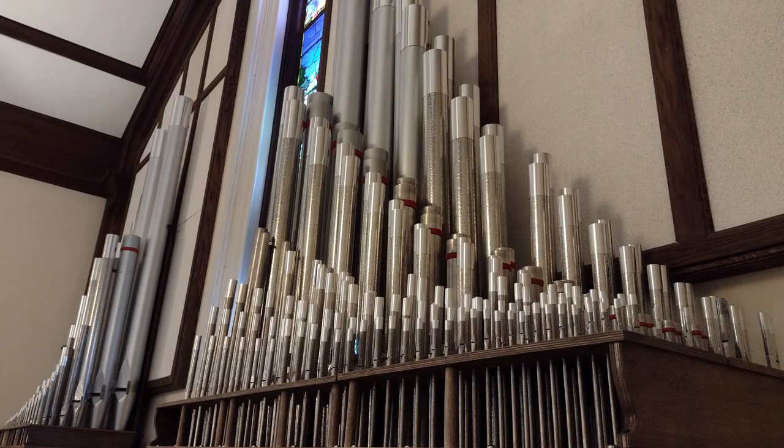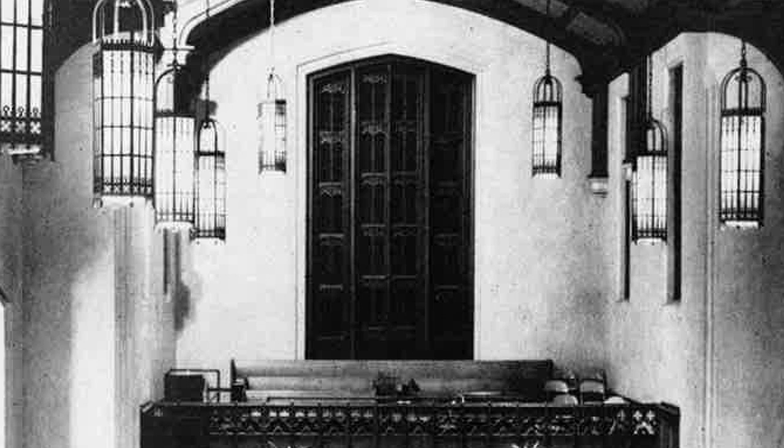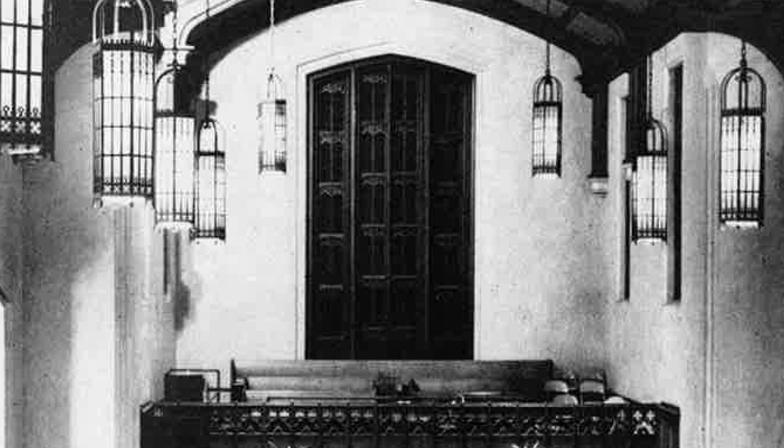This organ is now about twice the size of the organ that was installed when the sanctuary was built in 1941. We at First United Methodist Church are excited to expand this amazing instrument and expand our ministry to the community and to the world.